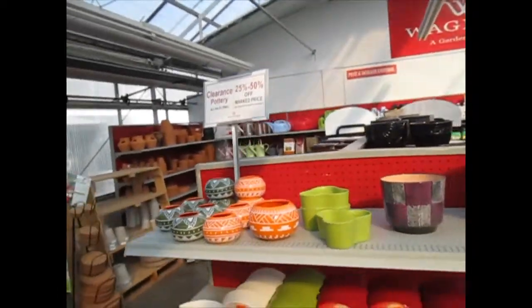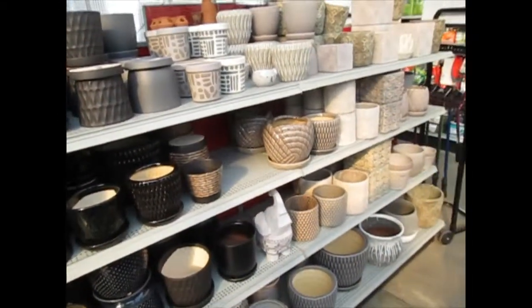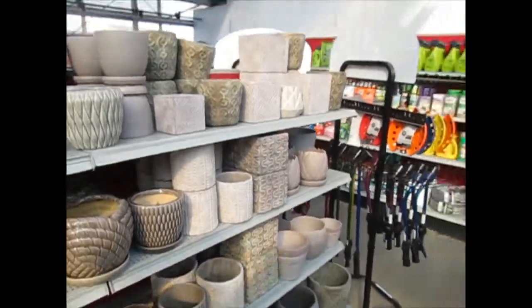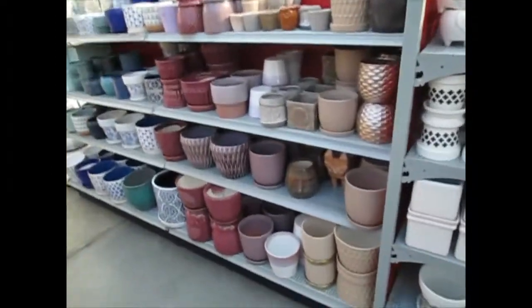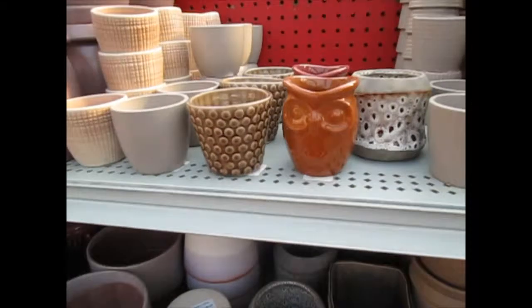All the pottery is 25% to 50% off. What? As dark as my heart. I like the gray and the light purple. I want you. So cute.